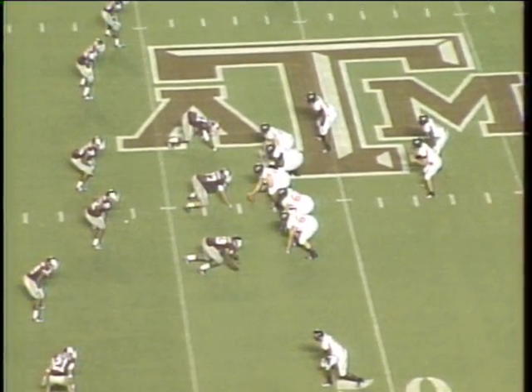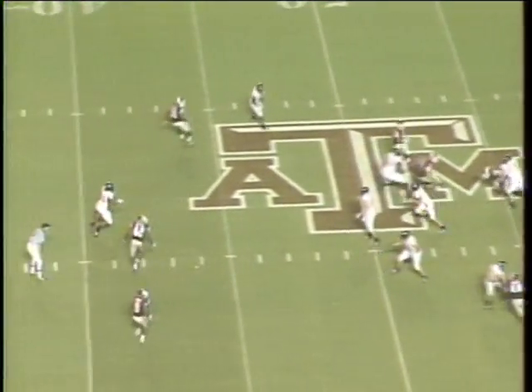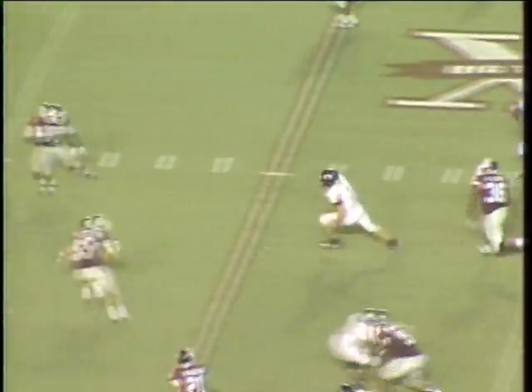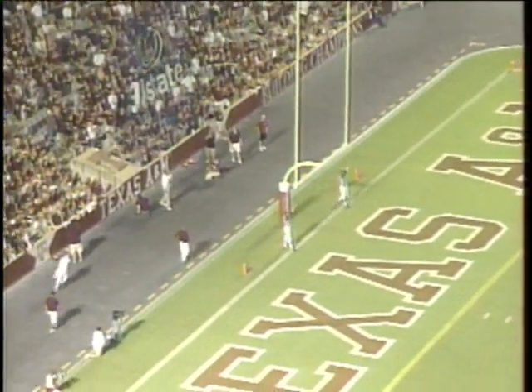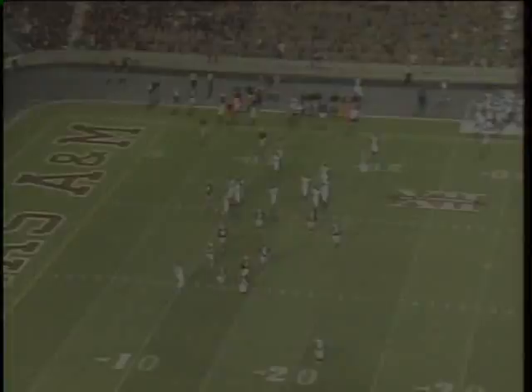Arkansas State starting field position at the Aggie 47. From the left hash, Leonard has four receivers, they fake the handoff. Leonard going to keep it across the 45, 40. First down and more across the 30, 20, all the way down to the 15-yard line. The kick by Rocco is straight through. 14 seconds remaining in the third quarter.